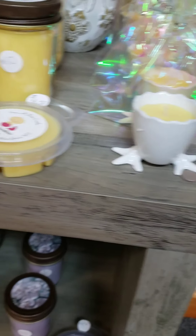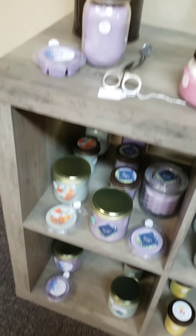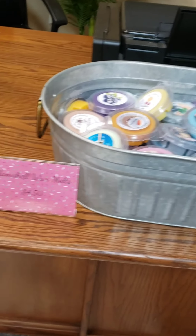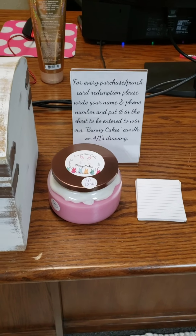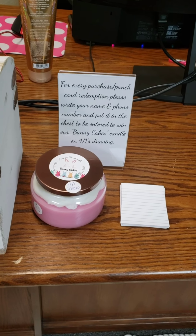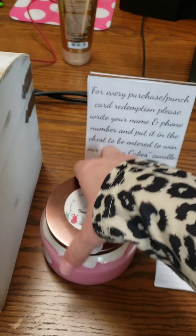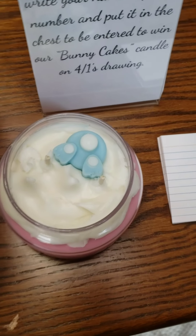We do some really cute seasonal candles — with Easter coming up we have marshmallow peach. Here's our wax melts section. We sell quite a lot of those. Also, for every in-store purchase you'll be entered into our drawing held on the first of every month. For April 1st we have Bunny Cakes, a seasonal one we created that comes with a little bunny melt on top.